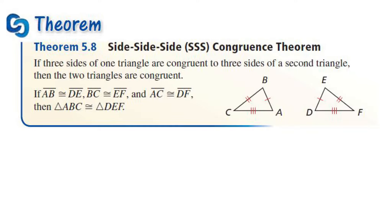So in this theorem, the side-side-side, or the S-cubed theorem, it says that if three sides of one triangle are congruent to three sides of another triangle, then the two triangles are congruent. So if this side is congruent to that, that is congruent to that, and that is congruent to that, it means that they are congruent triangles.